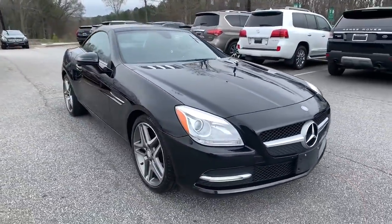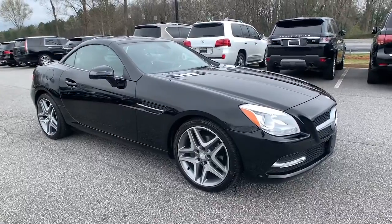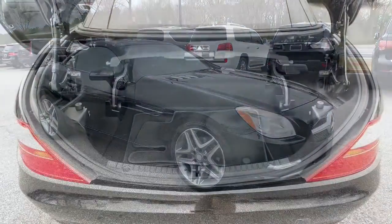Powerful, playful, and posh, this premium roadster spoils you with smooth comfort and delights you with agile athleticism.